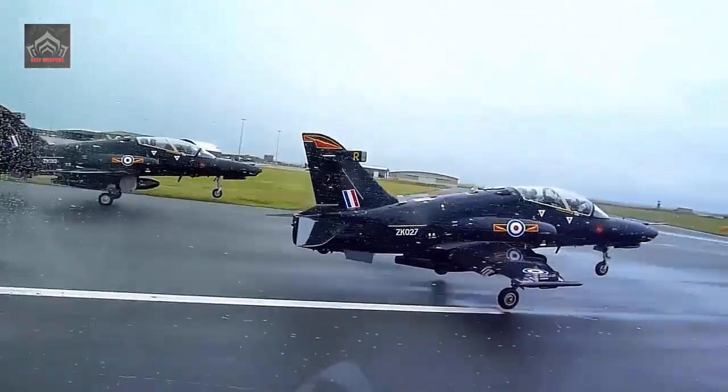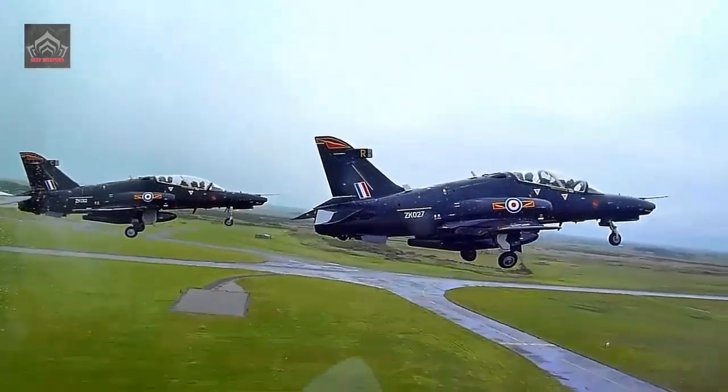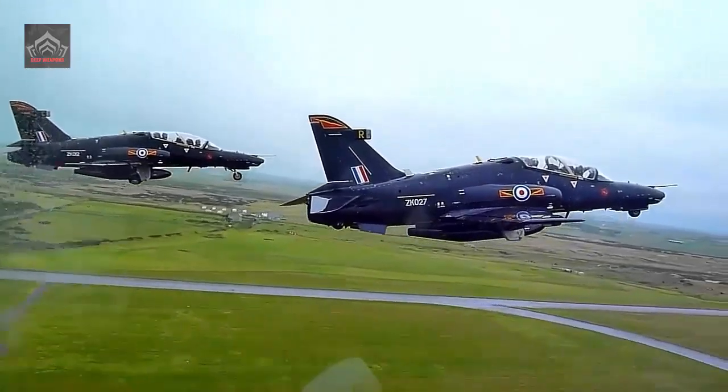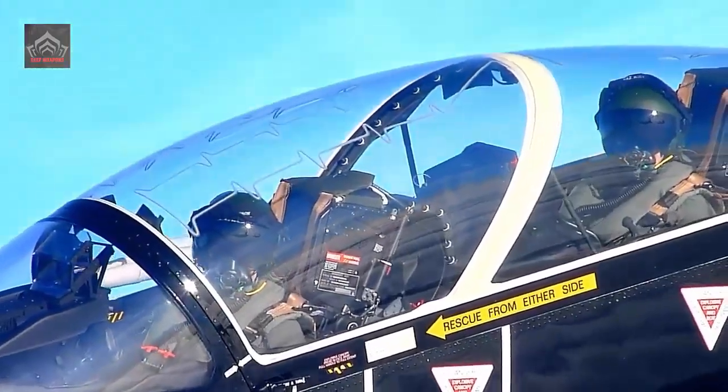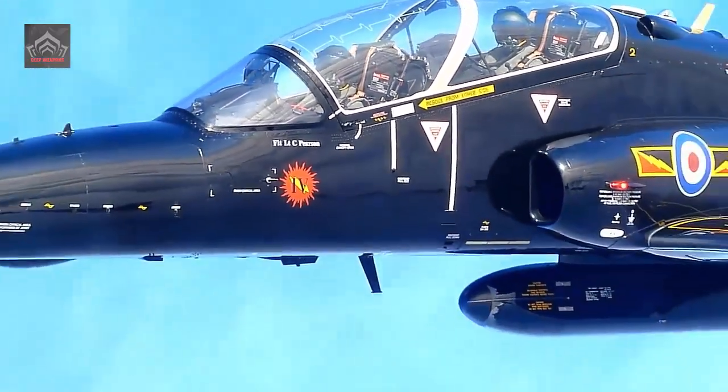The Hawk also spawned the MK-200 single-seat light fighter, which was sold to Indonesia, Malaysia, and Oman, and the T-45 Goshawk, developed by McDonnell Douglas — now Boeing — to fulfill the US Navy's needs for an advanced carrier trainer.